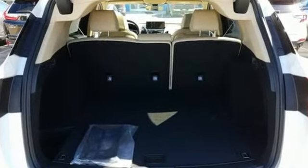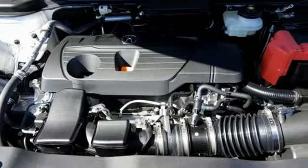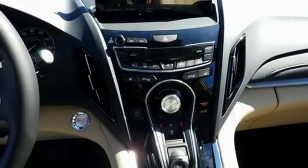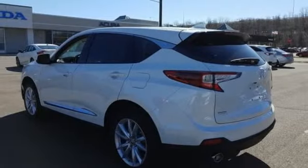Turbo inline 4-cylinder engine, gas pressurized shocks, streaming audio, doors and push button start proximity key, dual zone climate control, and auto dimming rear view mirror.